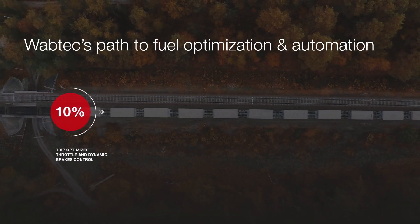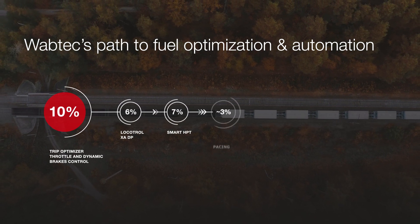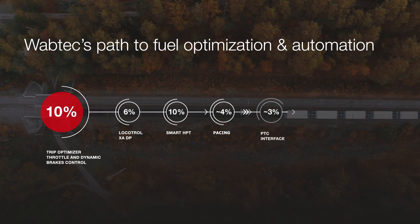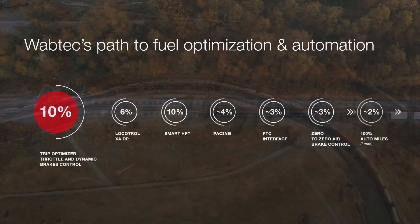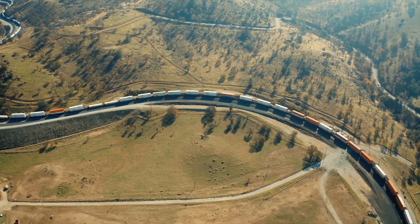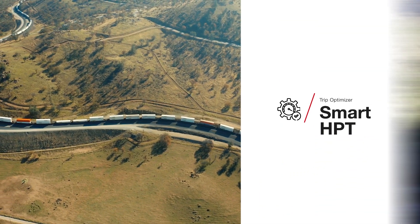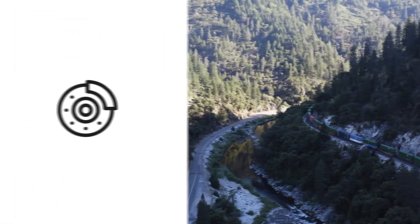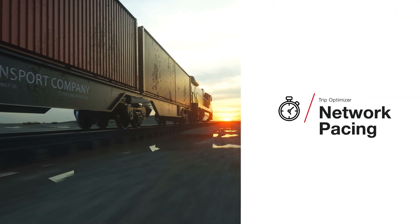Wabtec's modular system architecture allows for phased integration of enhanced train control and automation solutions. This allows customers the ability to incrementally scale fuel savings to best meet their operational and environmental goals. Manage and optimize train horsepower automatically throughout the mission with Smart HPT. Mitigate inefficiencies and precisely operate train brakes with auto air brake control. Optimize train velocity and minimize fuel usage in real time with network pacing.